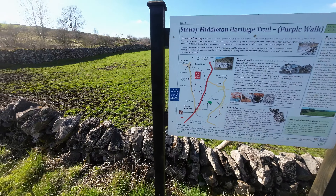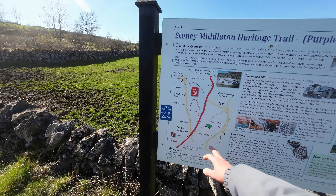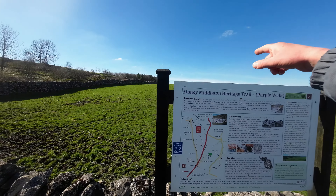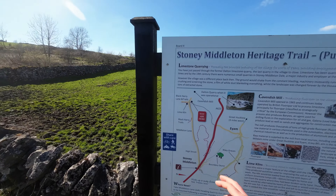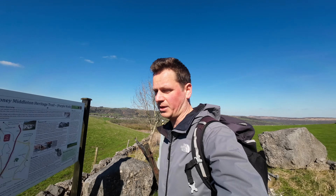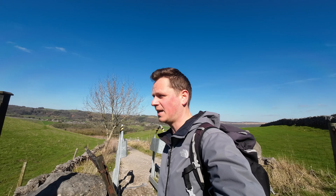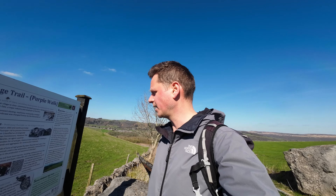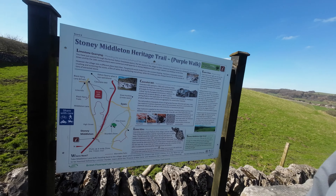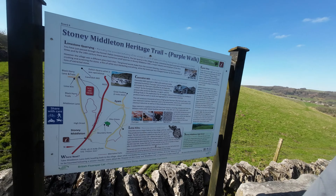Let's go and have a look at the information board. Here's Black Harry's Lane - you continue over and it gets to the edge of Coombsdale. There's also Riley Graves and Cavendish Mill about half a mile up here. Don't get excited thinking it's a nice old mill - it's basically a dirty factory. Last time I was up there it looked like there was a load of pollution pouring out into the road. It goes back a long way and is still in operation today crushing fluorspar, but it doesn't look pretty, trust me.